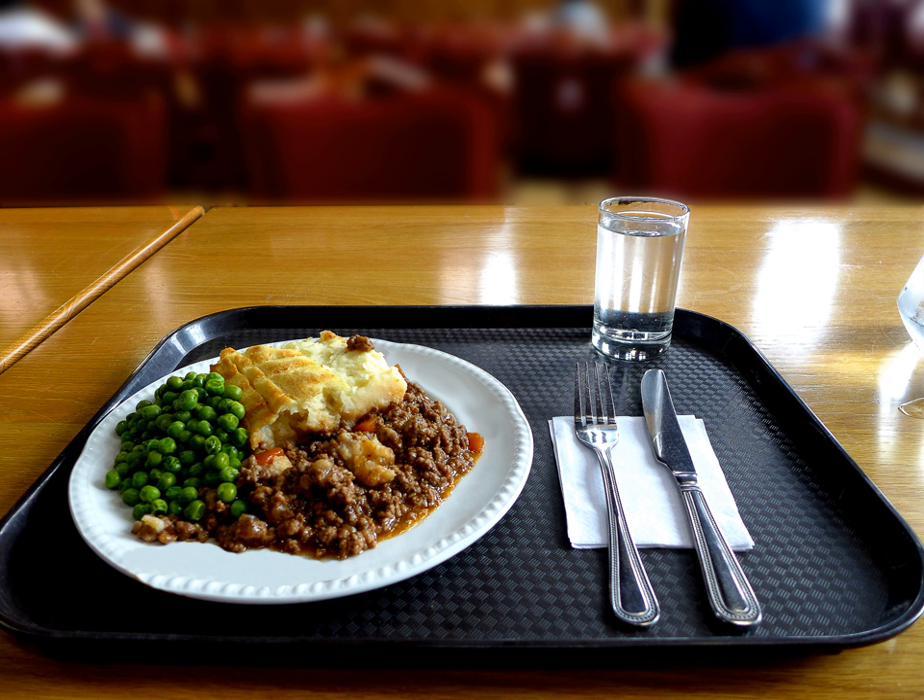Shepherd's pie or cottage pie is a meat pie with a crust or topping of mashed potato. The recipe has many variations, but the defining ingredients are minced red meat — commonly, cottage pie refers to beef and shepherd's pie to lamb.